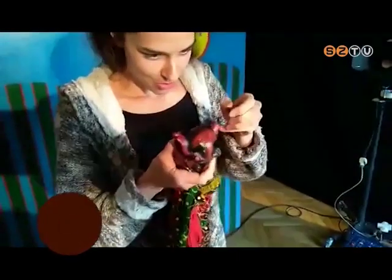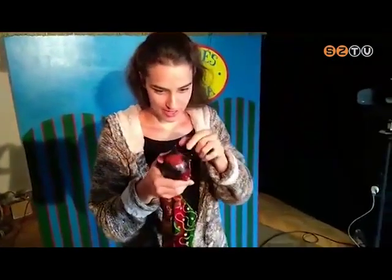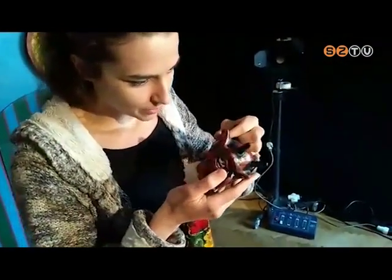Arra gondoltunk, amikor ezen dolgoztunk, hogy ami bennünket érdekel, az valószínűleg a nézőt is fogja érdekelni — és ezt az elvet követtük. A nézők nem csak előadásokat láthattak, de bepillantást nyertek a kulisszatitkokba: Dani és Zsuzsi bábokat javított, kulisszát készített, zenélt, és a forgatás kellékeit is megmutatta.